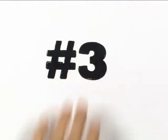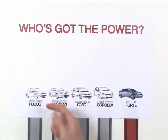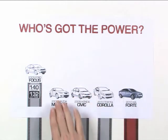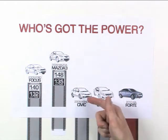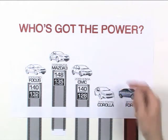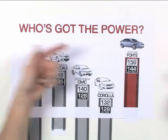Check out number three: Forte offers class-leading horsepower, too. Focus gives you 140 horsepower and 132 pound-feet of torque. Mazda 3? 148 horsepower and 135 pound-feet of torque. Civic? 140 horsepower and 128 pound-feet of torque. Corolla? 132 horsepower and 128 pound-feet of torque. Now get this — Forte passes them all with a deal-sealing 156 horsepower and 144 pound-feet of torque. Waiting for the bad news? Keep waiting.